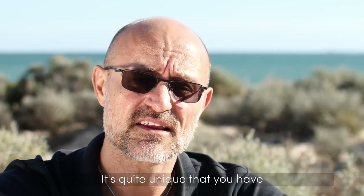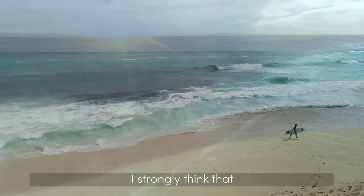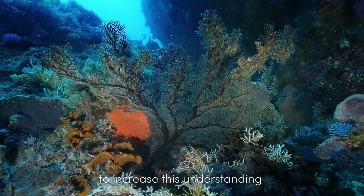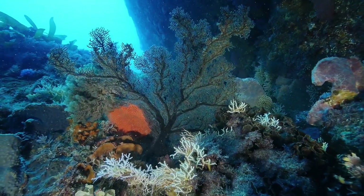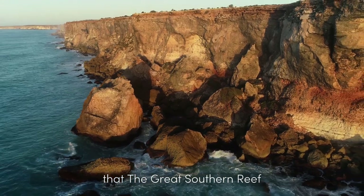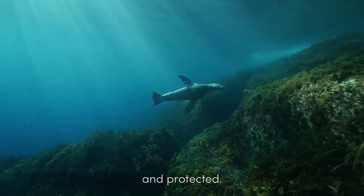I strongly think that people protect what they love and they love what they understand, and it's a big goal of mine to increase this understanding of the Great Southern Reef in Australia. With knowing comes caring, and with caring there is real hope that the Great Southern Reef will be respected and protected.